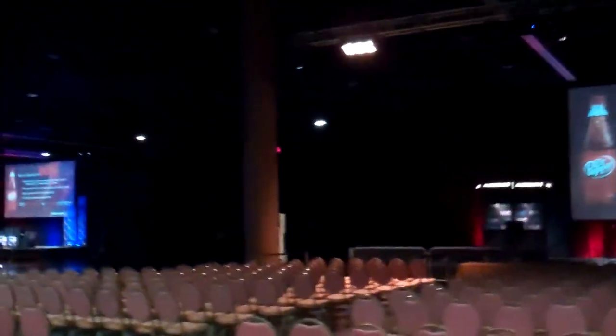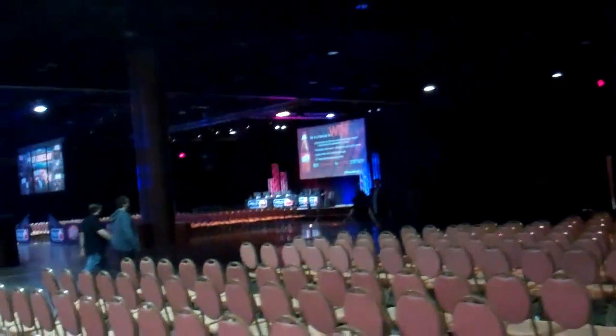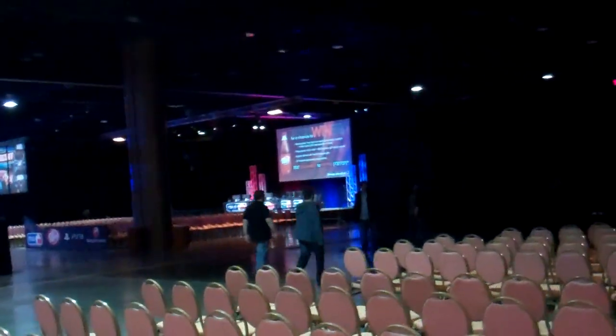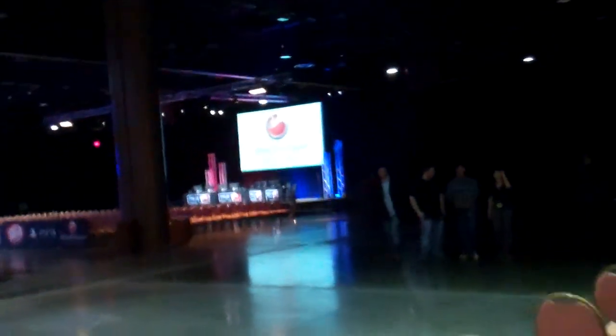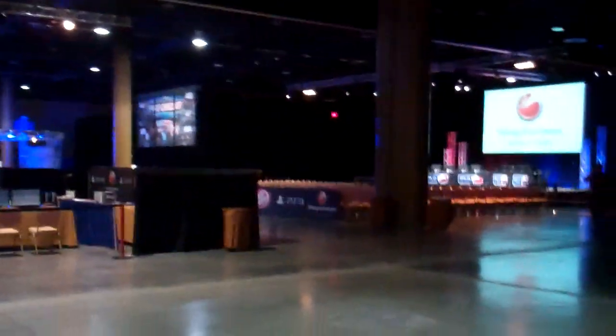Dr. Pepper — you can text things and win things, it's so awesome. All the way over there is the Black Ops stage. I don't know if they're doing any exhibitions like Gears of War, or League of Legends, or Heroes of New Earth, anything like that this time around. They might have some cool stuff to show off.